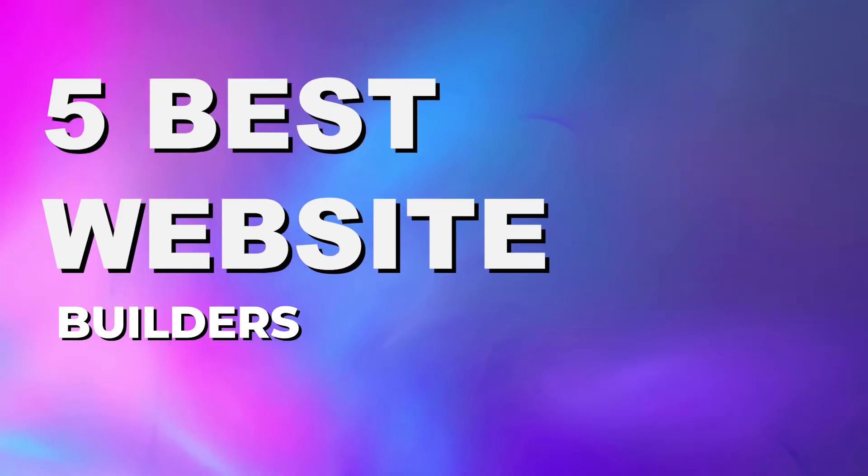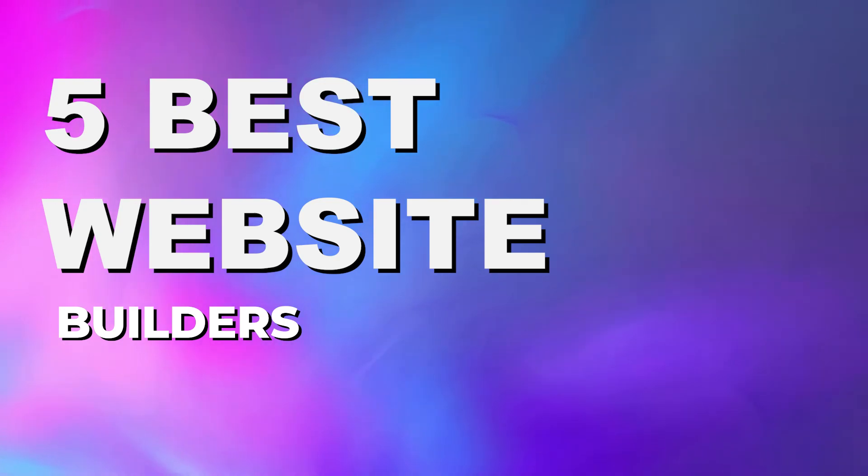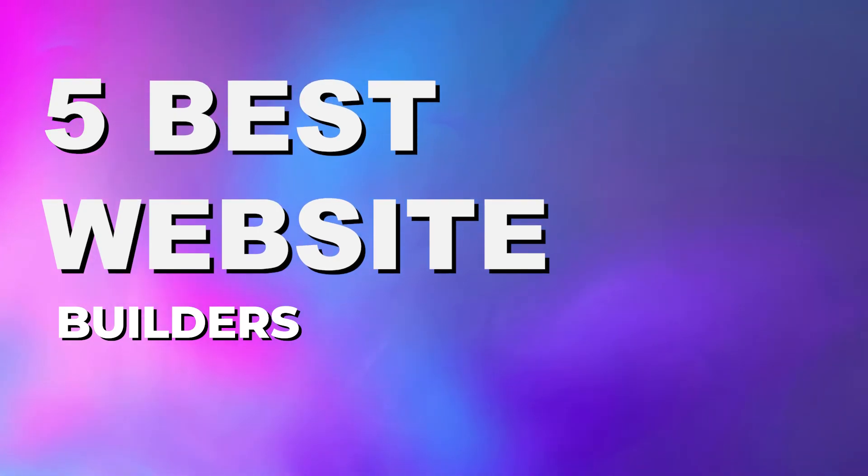So I'm going to try and help you out today and show you five of the best website builders that are available out there to help you narrow down your search when you're creating a website. Now, if you've done any research at all on website builders,